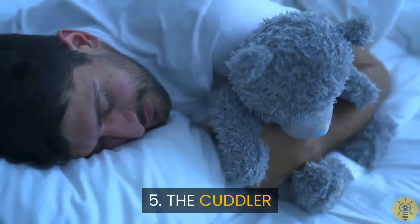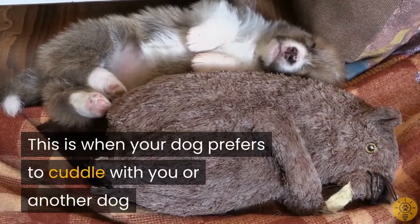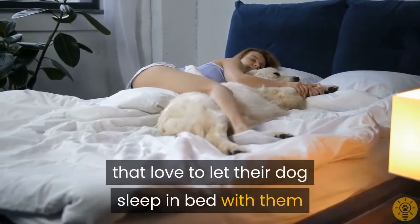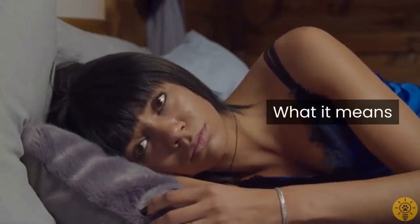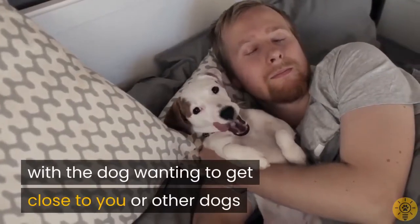Five: The Cuddler. This is when your dog prefers to cuddle with you or another dog. This is a great position for those that love to let their dog sleep in bed with them. This position is a clear sign of bonding, with the dog wanting to get close to you or other dogs.